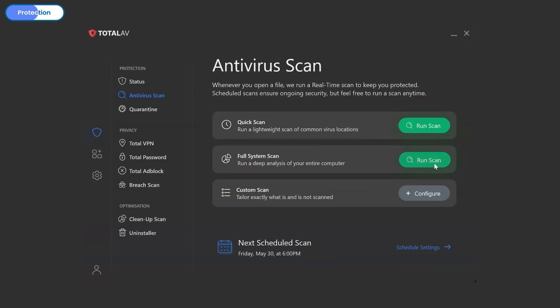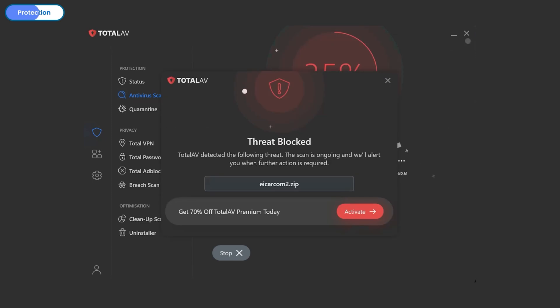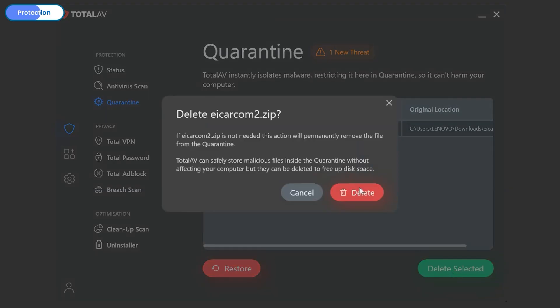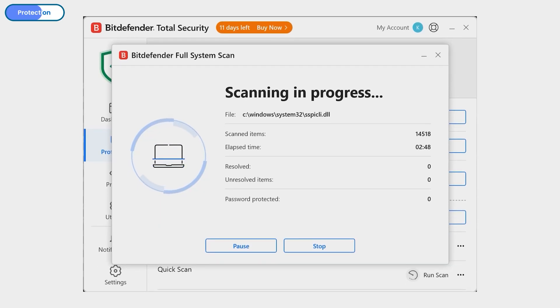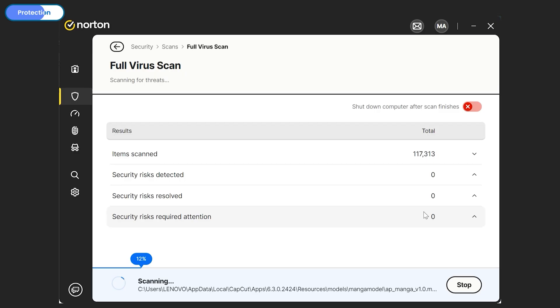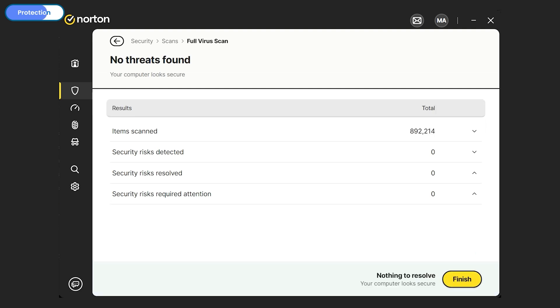I expected TotalAV to react similarly to Malwarebytes, but surprisingly it performed better — detecting the threat halfway through the scanning process and blocking it. It quarantined the threat, which I removed by manually deleting it. It also performed better than Bitdefender in terms of detection speed, as Bitdefender only detected the threat at the end of the scan. Bitdefender's only edge is the instant execution of removing the threat without manual action. Norton gave me the most surprising result — it didn't even detect the malware planted on my device, completing the full scan with nothing to resolve.